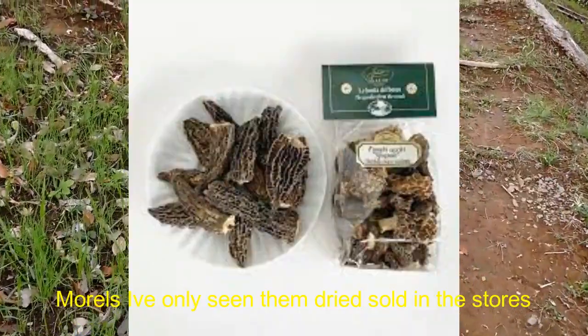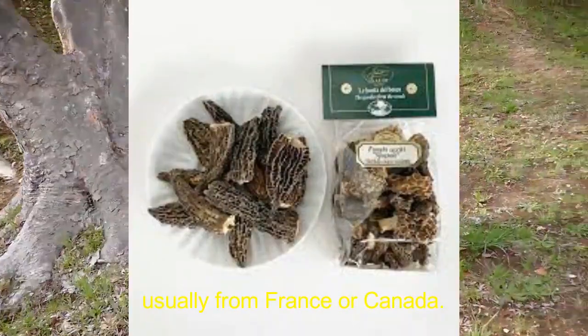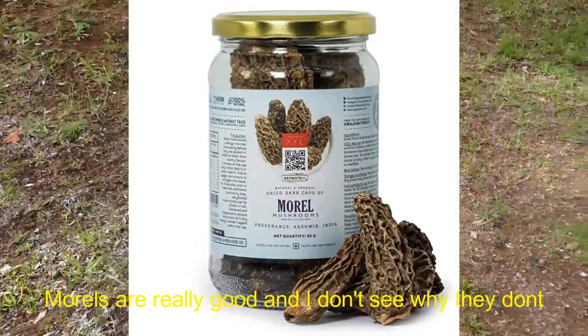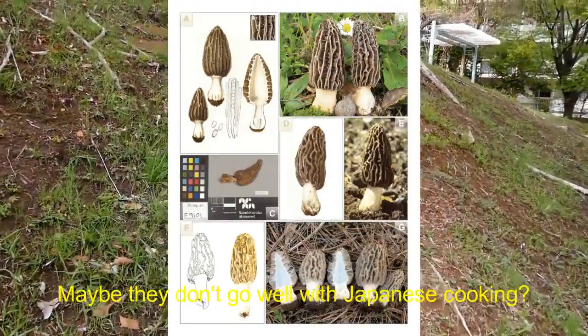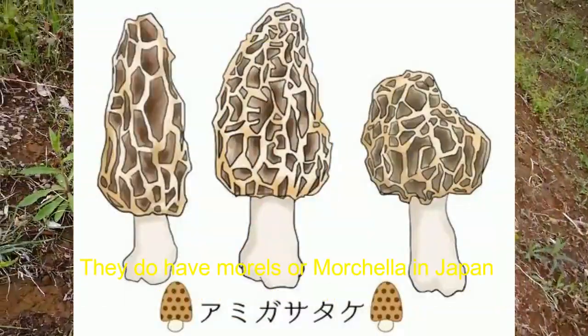Morels, I've only seen them dried, sold in stores, and they usually come from France or Canada. But morels are really good. I don't see why they don't sell them in Japan — maybe they don't go well with Japanese cooking. But they do have morels, or moretella, in Japan.